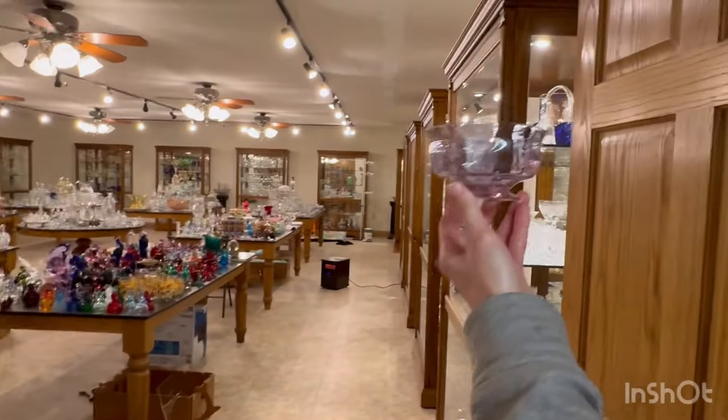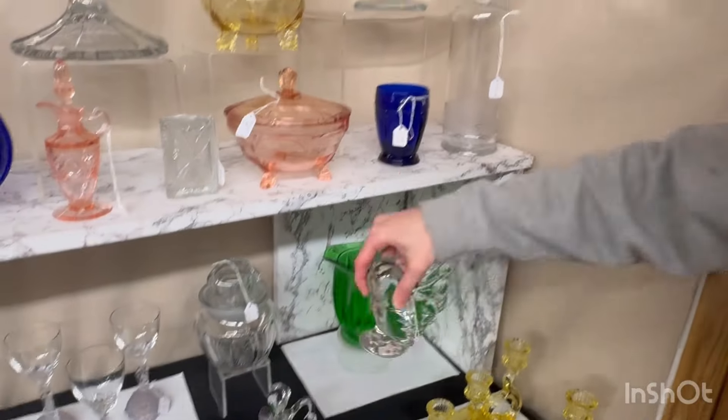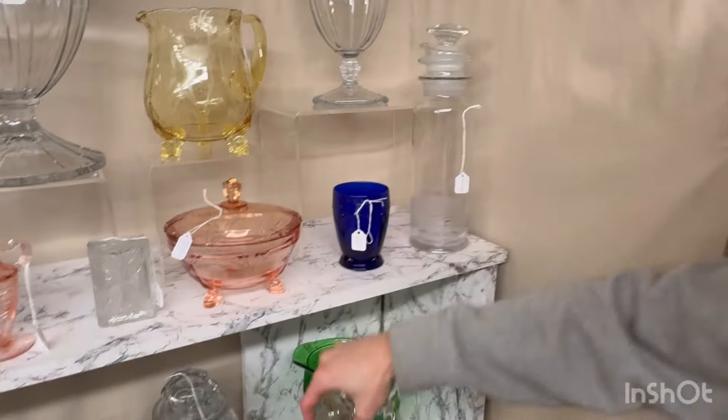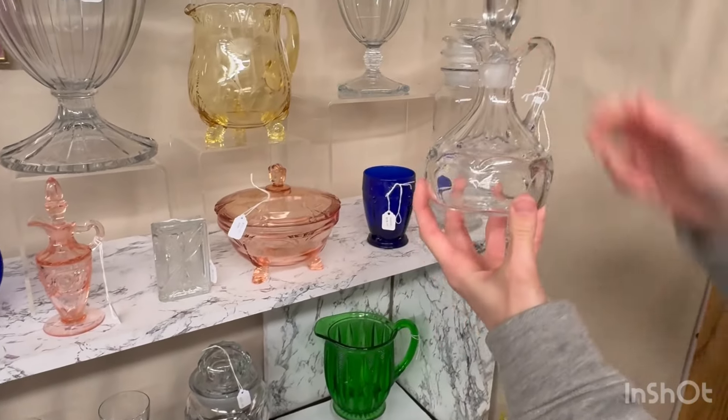Dawn Saturn cruet, clean on the inside, $95. Here we have a piece of Peerless. It looks like flamingo, but because it's Peerless it's actually rose. It's a goblet — a low-footed luncheon goblet. We have four of them available and they're $75 each.